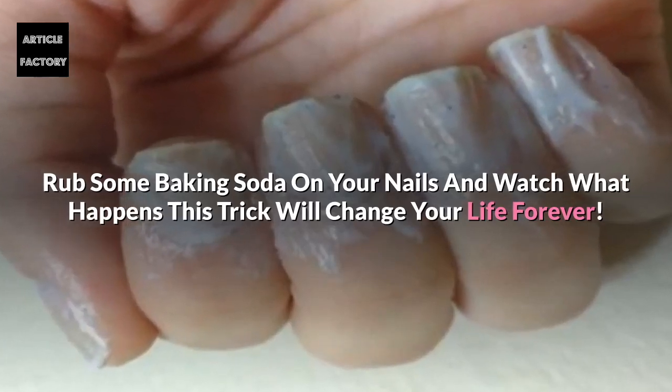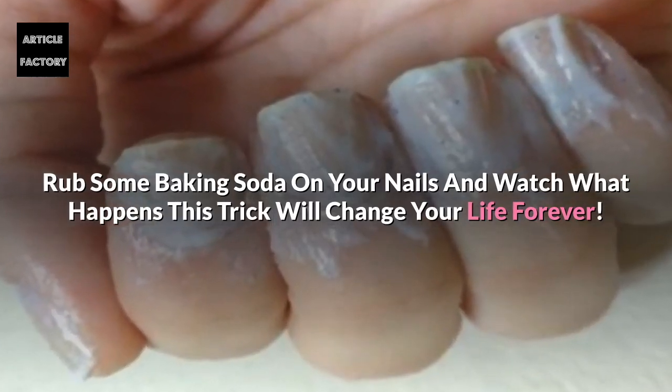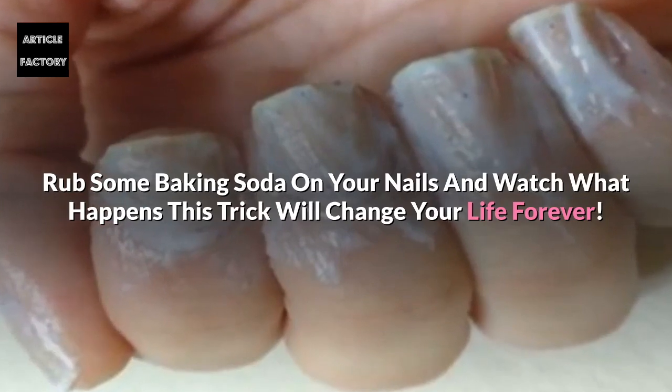Rub some baking soda on your nails and watch what happens. This trick will change your life forever.